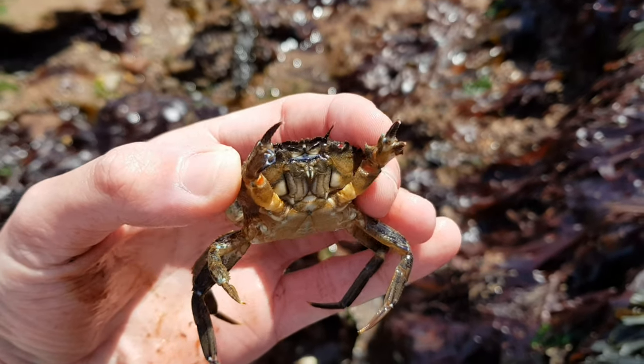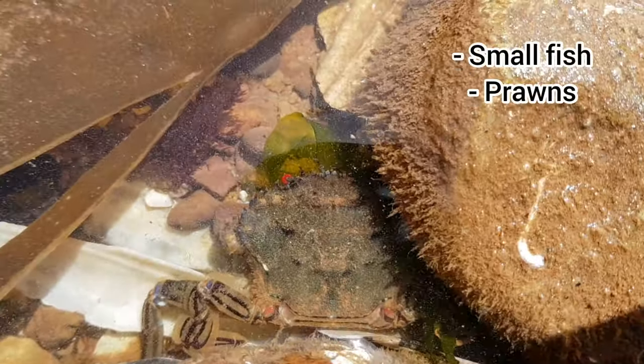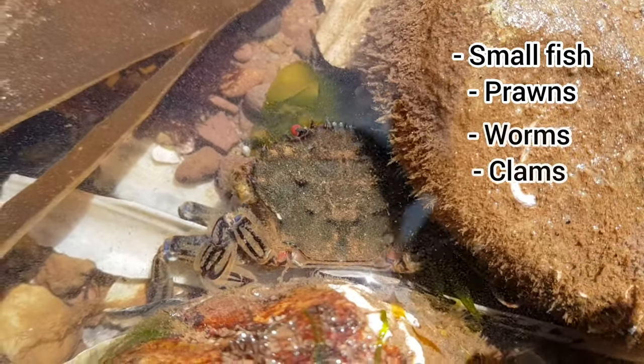Their ability to travel quickly through the water makes them excellent predators. They have been known to feast on small fish and prawns, as well as worms, clams, and sea snails.